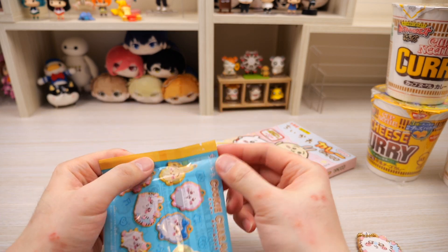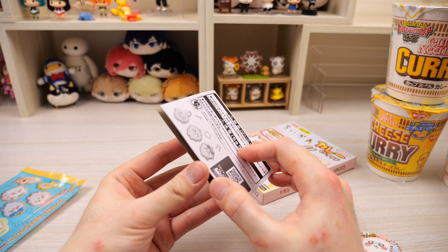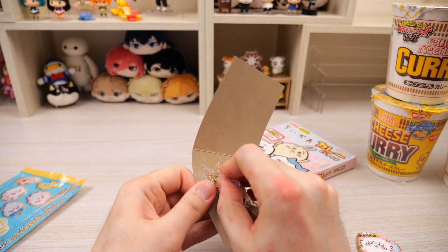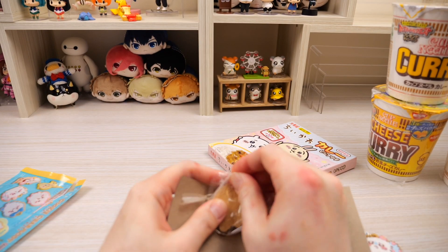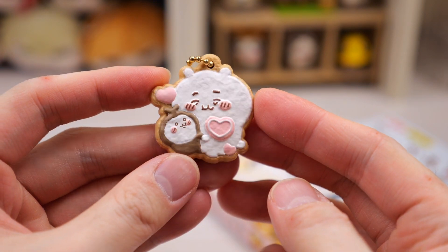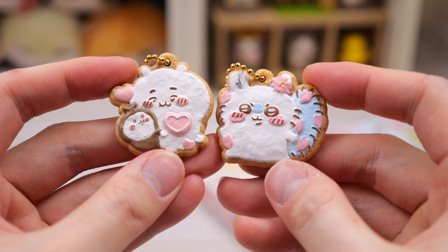Let's open up the second one. And we got Chikawa and this little beetle dude. I don't really know what it's supposed to be — I saw it in the comic and I was like I don't know what this is. So here is Chikawa with the little beetle dude. It's super cute and has a little heart cookie. So these are the two that we got.